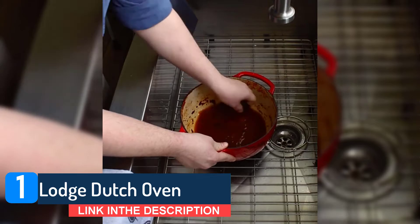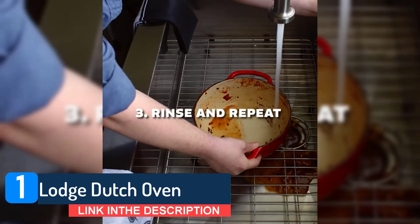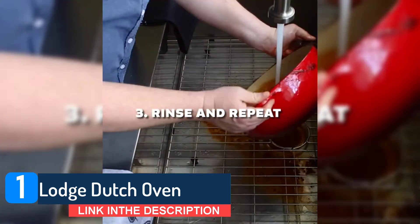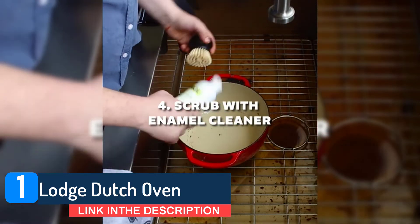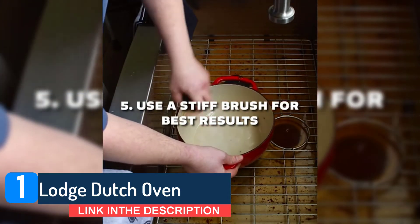You can use either wood or silicone utensils with this pan but you should avoid using any metal utensils. The side handles mean you should find it easy enough to shift this cocotte around as long as you can deal with the weight of this thing. It nudges 15 pounds so make sure you're comfortable wielding that kind of weight.